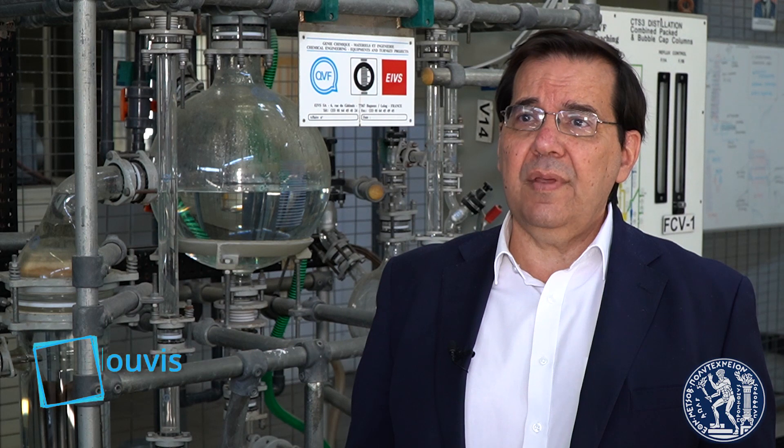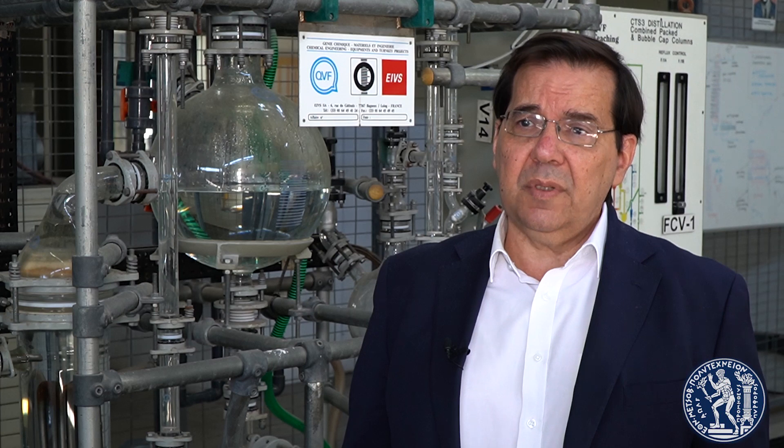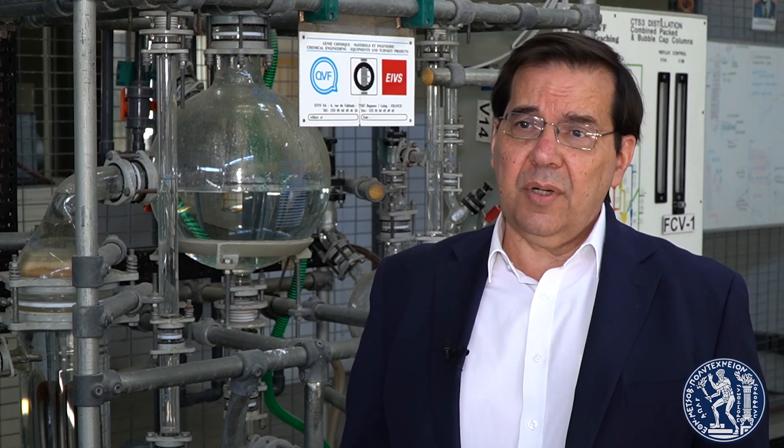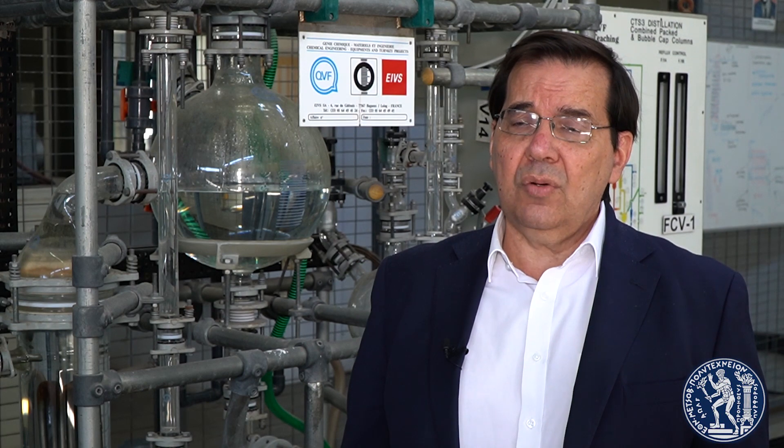The laboratories are key places for engineering education, for research and growth in the National Technical University of Athens. Hands-on training of our students in the laboratories is an essential part of their studies and is complementing classroom teaching. The three pillars of modern engineering curricula — that is theory, experiment, and computations — are inseparable and in mutual interaction in undergraduate and more so in advanced studies.